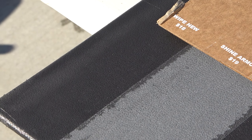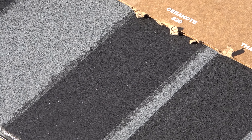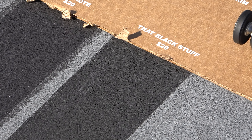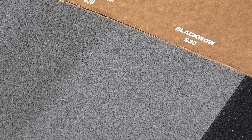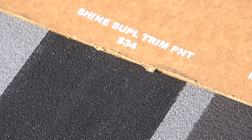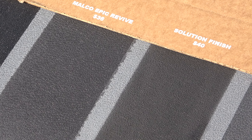On the bottom row, Wipe New, Cerakote, and that Black Stuff are all doing fantastic. Ceratrim failed last month and you can definitely see why — it's pretty much gone. Shine Supply Trim Paint is looking strong, as does Malco Epic Revive New. Solution Finish and Nano Kotex Regen also doing well. Getting pretty close to a top five left on this panel now.